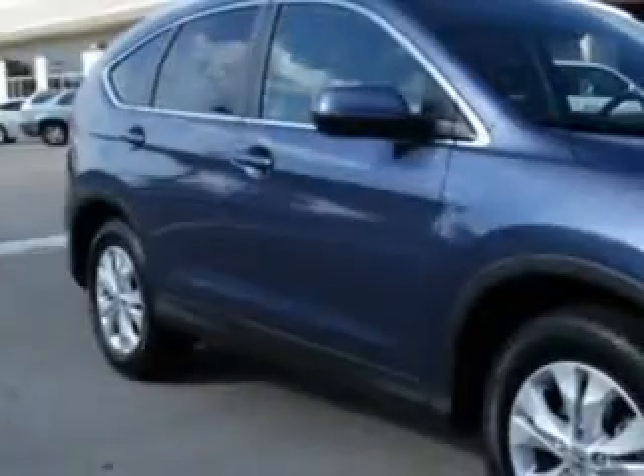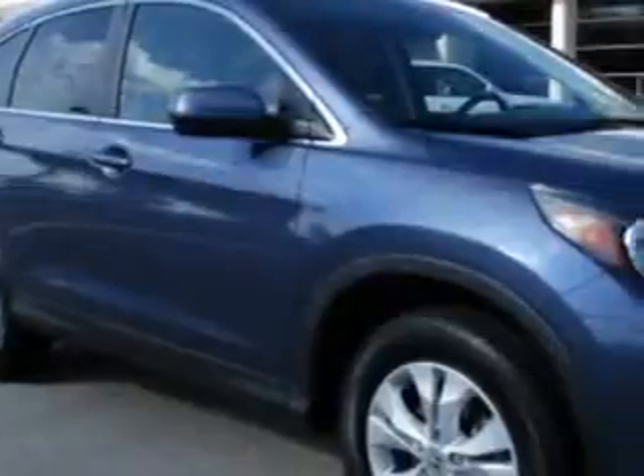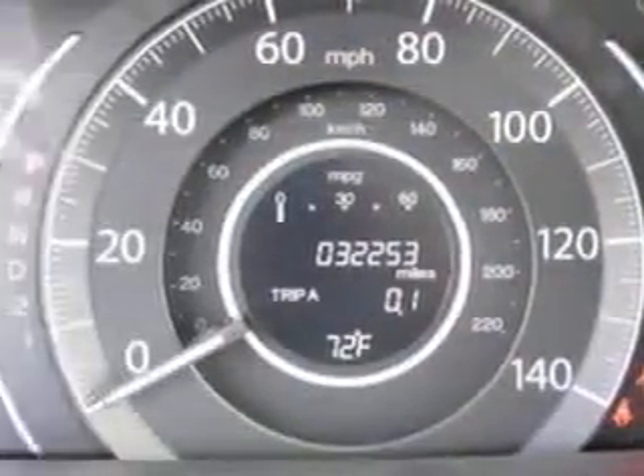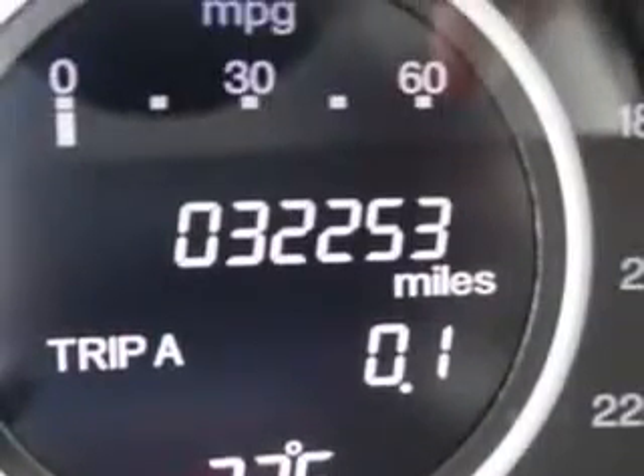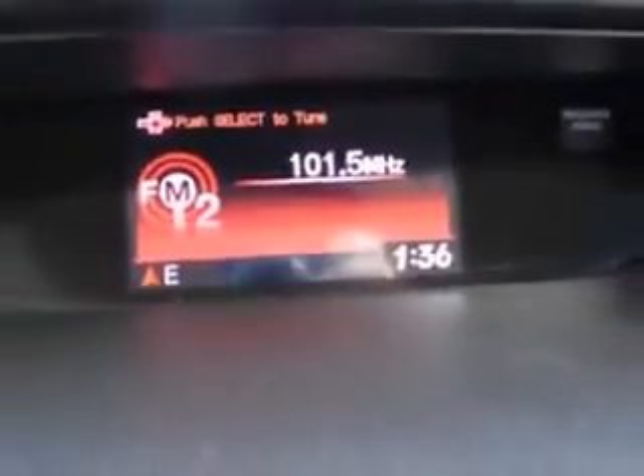You will love this twilight blue metallic 2012 Honda CR-V SUV, equipped with a four-cylinder engine and an automatic transmission. Enjoy an exceptional 31 miles to the gallon on this great SUV with features like: